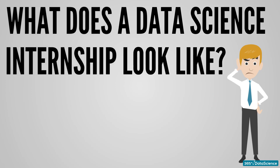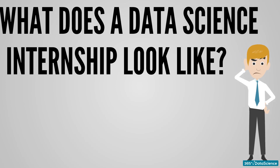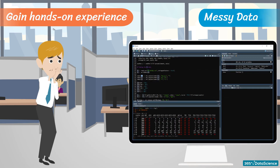What does a data science internship look like? Data science internships are a unique opportunity for people who want to gain hands-on experience working with data at a fast-growing company. In fact, many recent graduates often have difficulty when they enter their first official job as a data scientist. Suddenly, they realise that the data they will be working with is much messier and more complex than what they've experienced while studying.